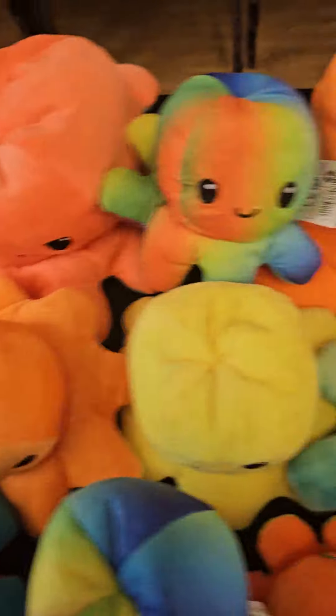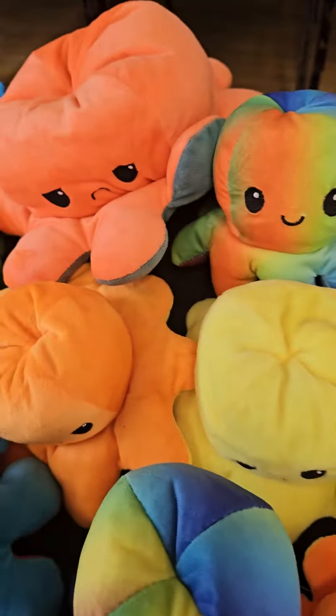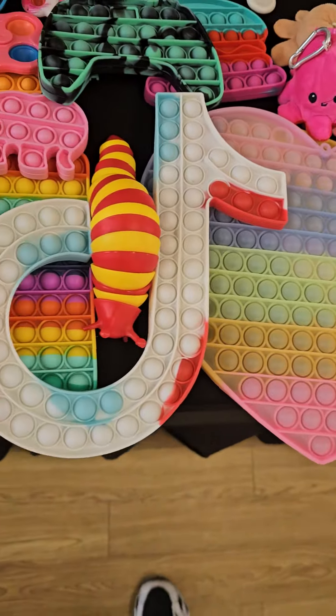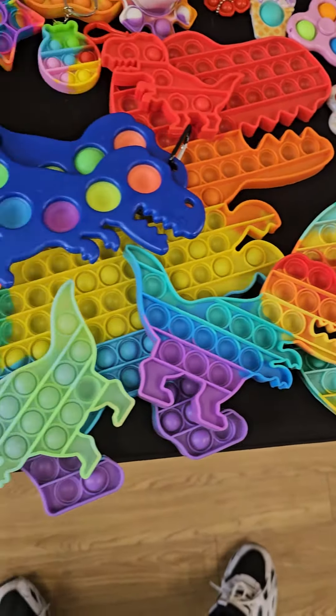Okay people, here we go — these are all different ones with different prices and different sizes. We've got small ones, medium ones, large ones. This is a better look at all the items: we've got dinosaur ones, flower ones.